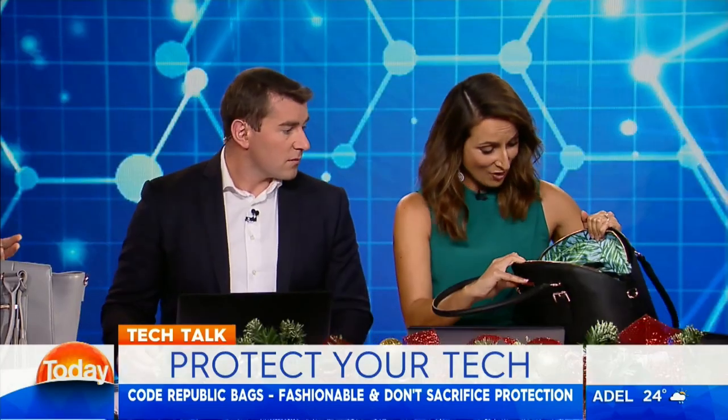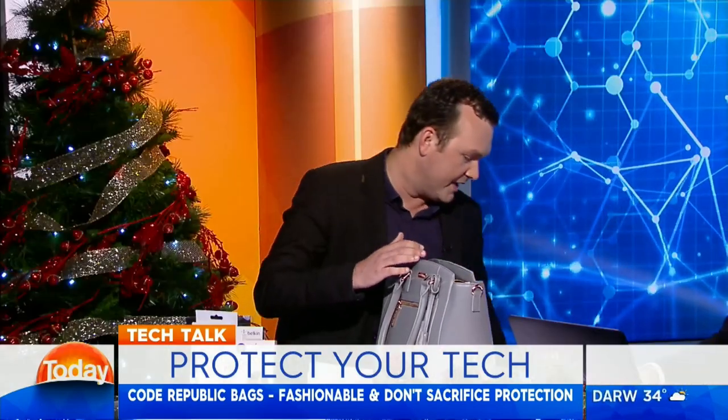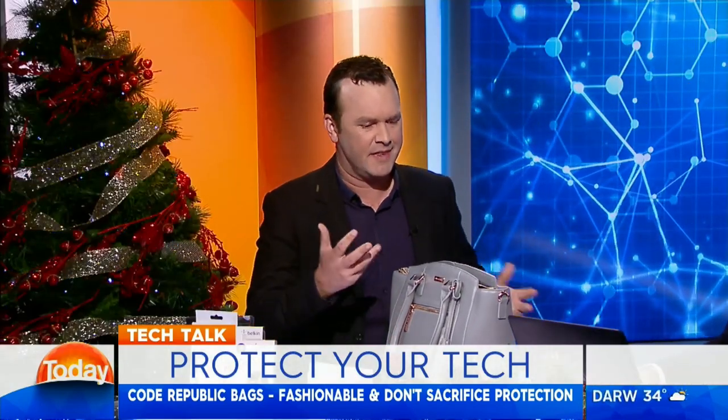And the idea is that each little compartment is specifically designed for each device. You've got a laptop, an iPad. You've even got some lipstick. It caters for every kind of item a lady might like to carry around with her and travel with. Or a man. These things are out there now — they're a few hundred dollars, depending on which one you get.